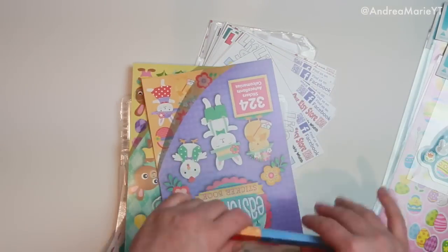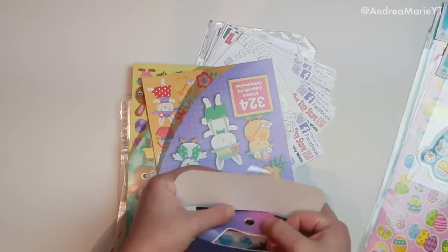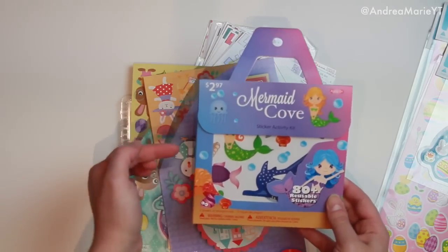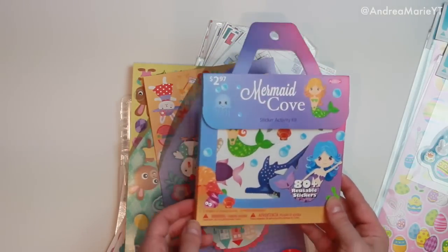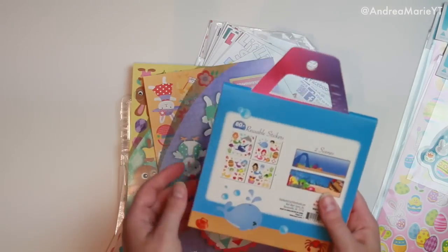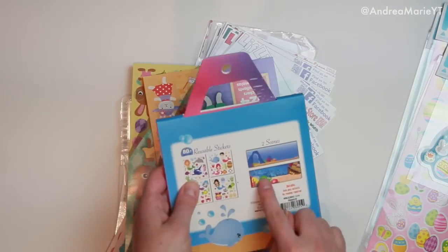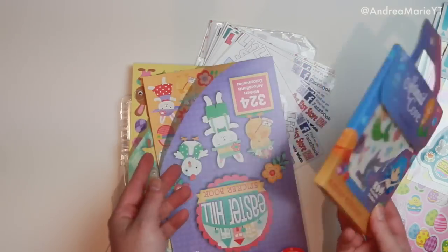Then I also got from Walmart these sticker activity kits that were near the Easter stuff. They say they're reusable stickers, but I use them on paper and they don't come back off — I thought maybe they'd be like window clings, but they're not. These were $3 and come with 80 stickers that are all mermaid-themed. They come with a little play mat with two scenes, but I won't be using that. For $3 for some mermaid stickers, why not?